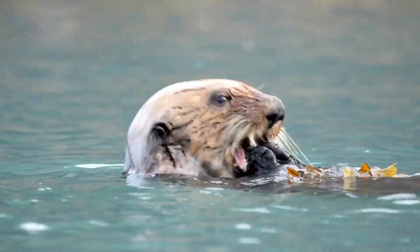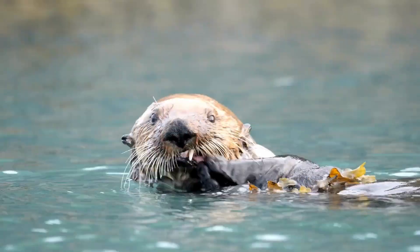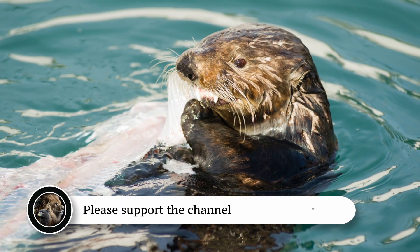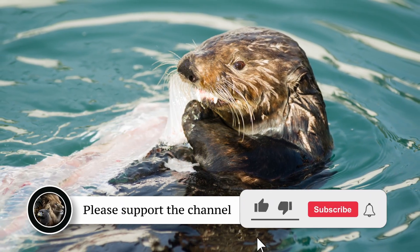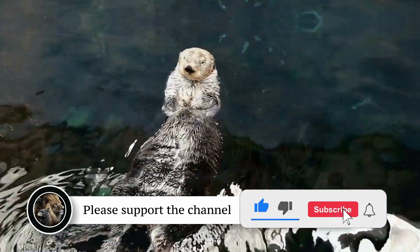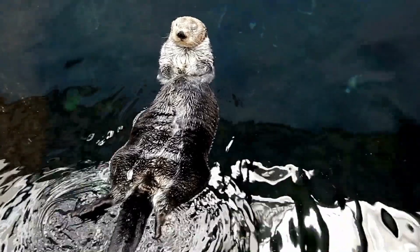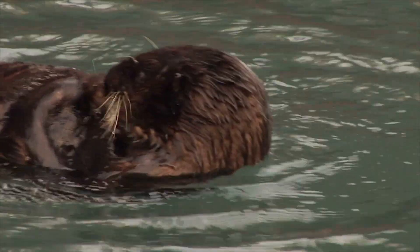Sea otters are also remarkable for using tools — they are one of the few marine mammals known to do so. They have a clever way of eating shellfish and invertebrates by banging them on rocks. Some otters even have a favourite rock that they store in a loose fold of skin, almost like a built-in pocket.